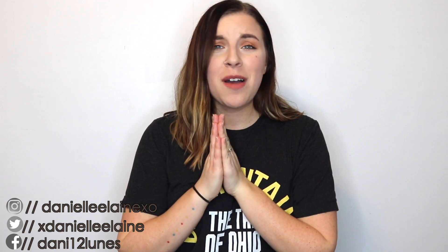All of my social medias are down below. Oh my gosh, there's so much down there. You should just go read it and I will see you guys next time. Bye guys!